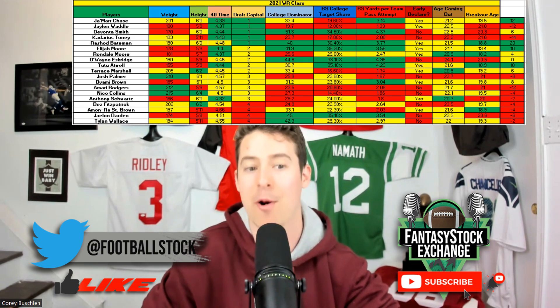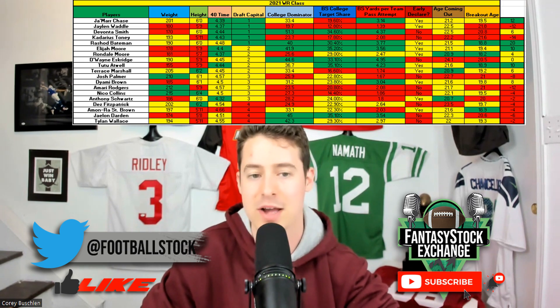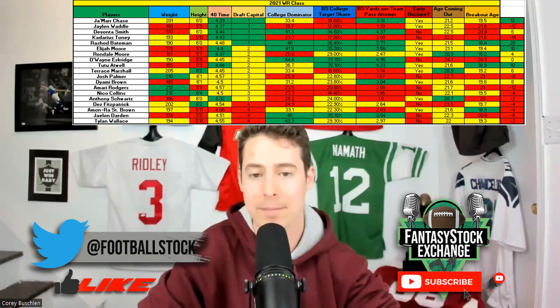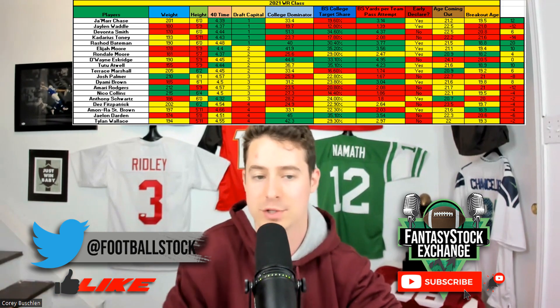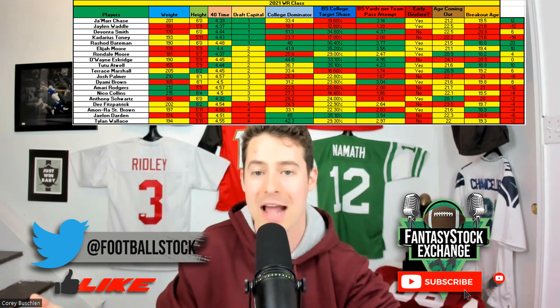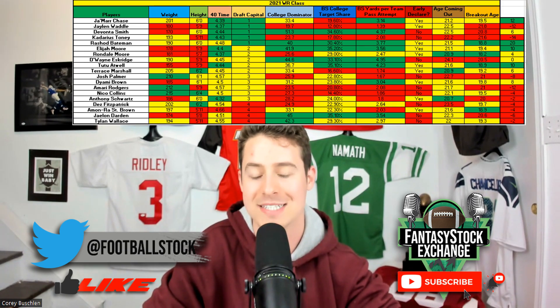Surprisingly, the number four prospect in this class with a score of 10 — tied with Elijah Moore — was Tutu Atwell. These scores are meant to be anecdotal; you still need to watch the film. It was pretty clear to me why I wasn't in on Tutu Atwell — the guy was literally smaller than me. I'm 5'10" and 160 pounds, and I'd get my ass beat on an NFL field, so there was no shot I was going to bet on him despite his strong production metrics.